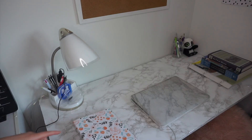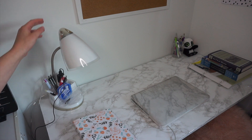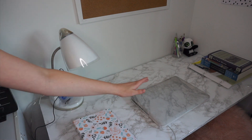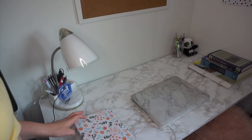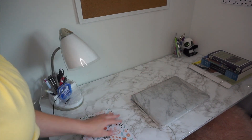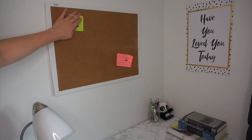Right now on my desk I have my planner, this lamp that I use to keep pens and stuff — and it's also a good source of light — my laptop, some books I'm currently using for my summer classes, some more pencils and pens. That's basically all that's on the surface of my desk. Right above my desk I have this cork board that I just hung up earlier today; it's very useful for hanging up to-do lists and things like that.